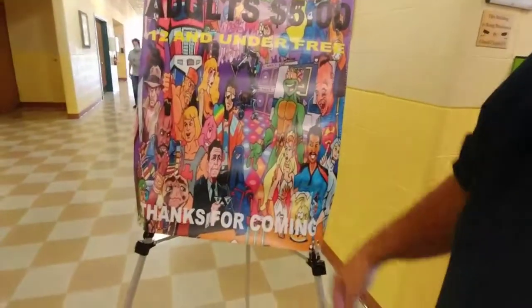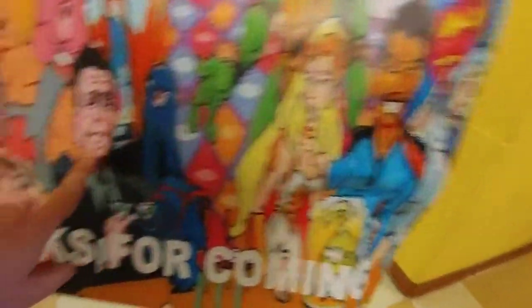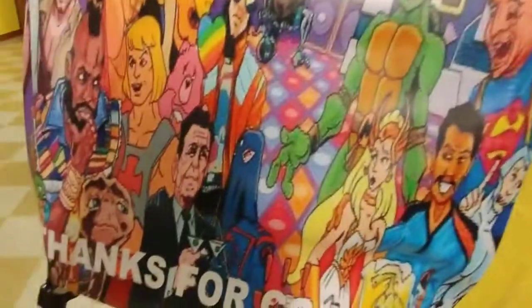We got our hand stamp. Of course, you have to recognize that design. It's got He-Man down here, Thundercats, Hulk Hogan, Indiana Jones, She-Ra. And why is Ronald Reagan on there? Because he's hanging with Cobra Commander. Mr. T, Lando.